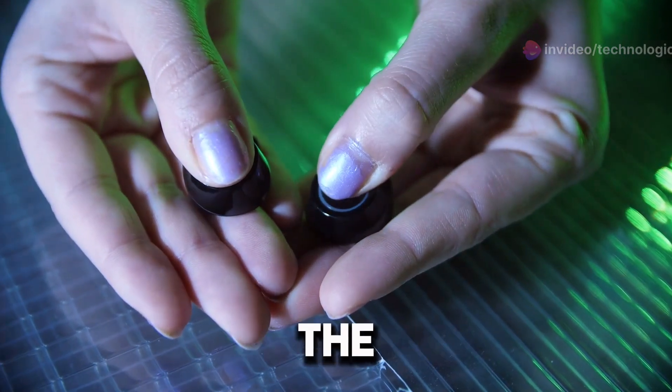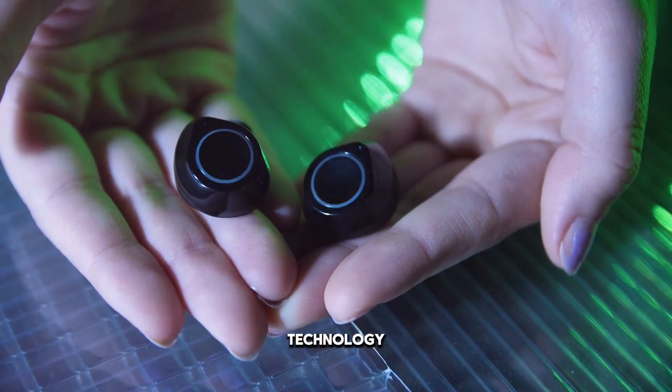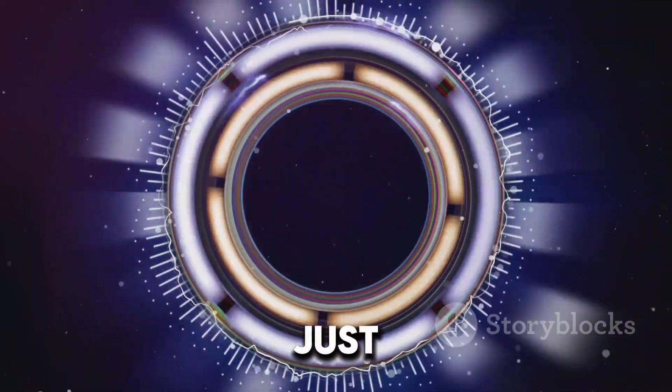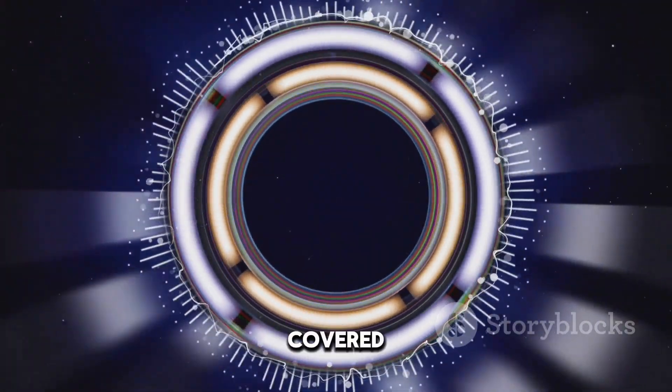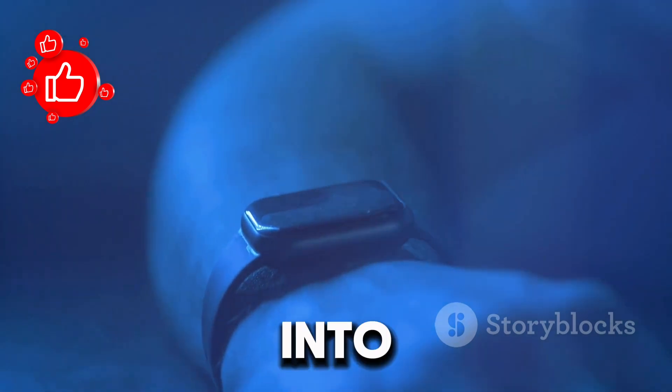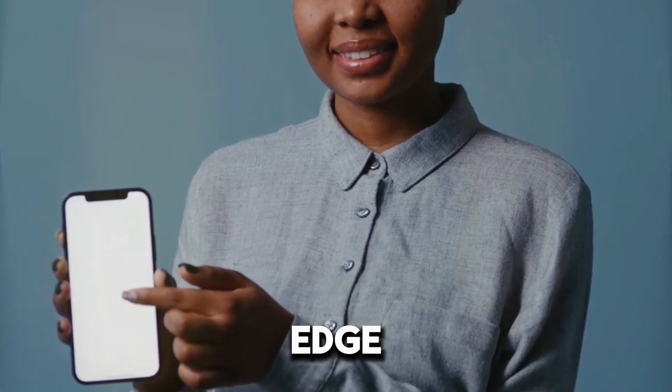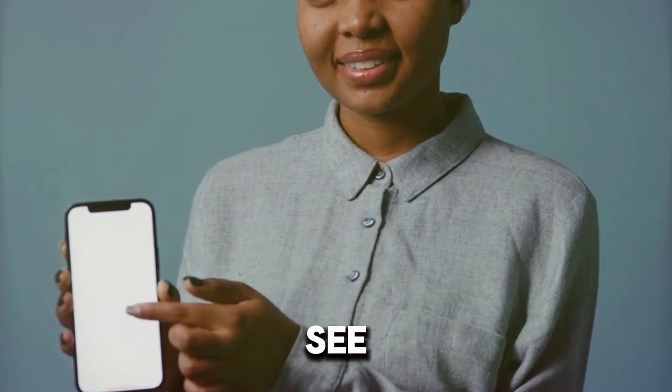In conclusion, the Samsung Galaxy Ring isn't just a step forward in wearable technology — it's a giant leap. Whether it's making payments, tracking your health, or just staying connected, this ring has got you covered. I can't wait to see how it will fit into our everyday lives. Thanks for tuning in, and make sure to subscribe for more updates on cutting-edge tech like the Galaxy Ring. See you next time!